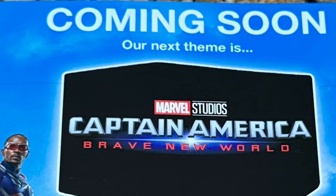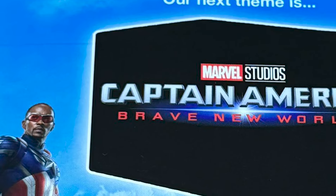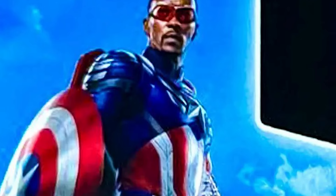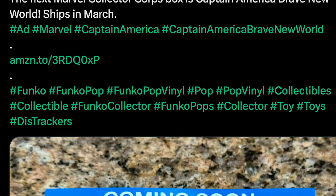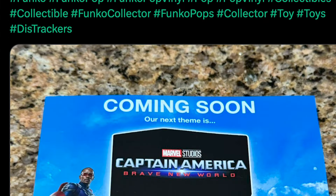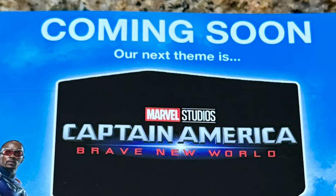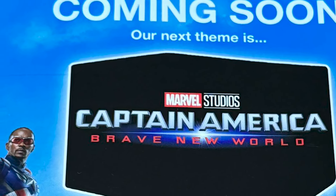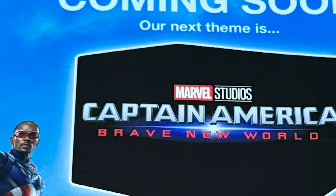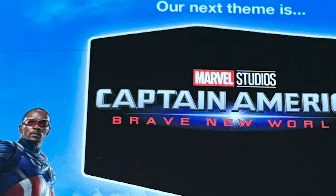I'm headed to bed but we got one more piece of news — Captain America: Brave New World. We're getting a first look at Sam Wilson's new suit. This is coming from Diz Trackers on Twitter. The next theme for the Marvel Collector Corps box is Captain America: Brave New World, which ships in March, and here available at Amazon is a small card or advertisement giving us a look at the new suit.